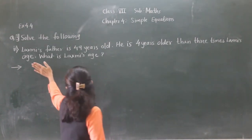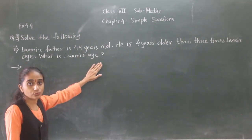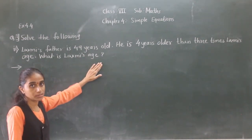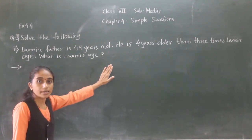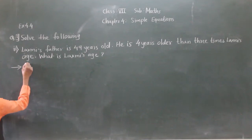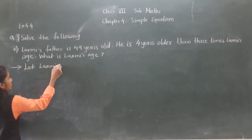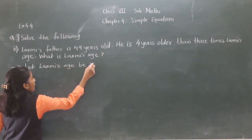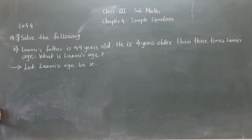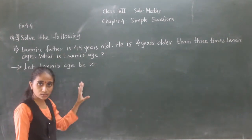Then 3 times Lakshmi's age — what is Lakshmi's age? We need to find the age of Lakshmi. So let Lakshmi's age be X. Lakshmi's father is 49 years old — we know the age of the father.